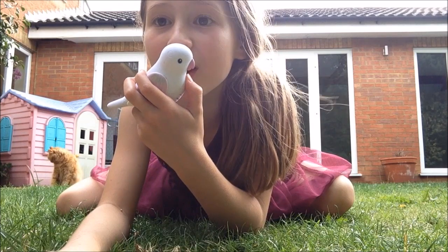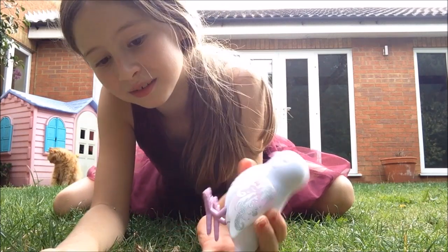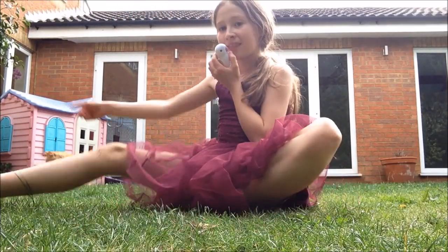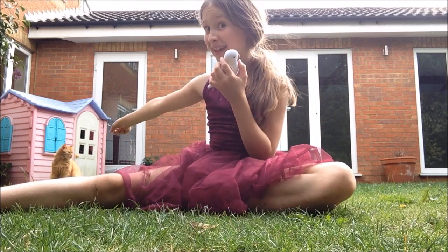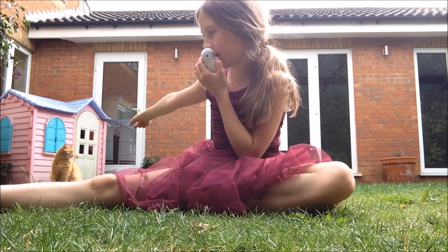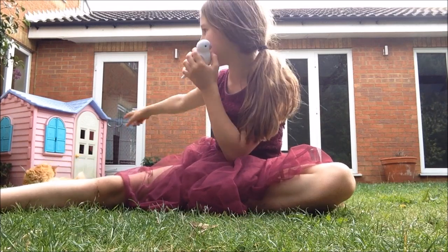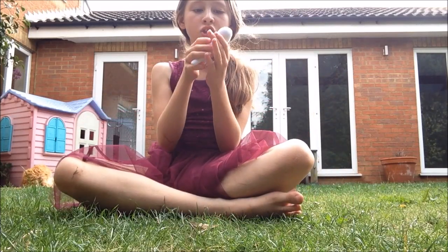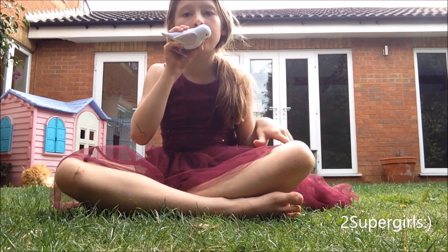And that's how it works. And that is Bert in the background. It also answers back, so like this: 'Are you a girl or a boy?'